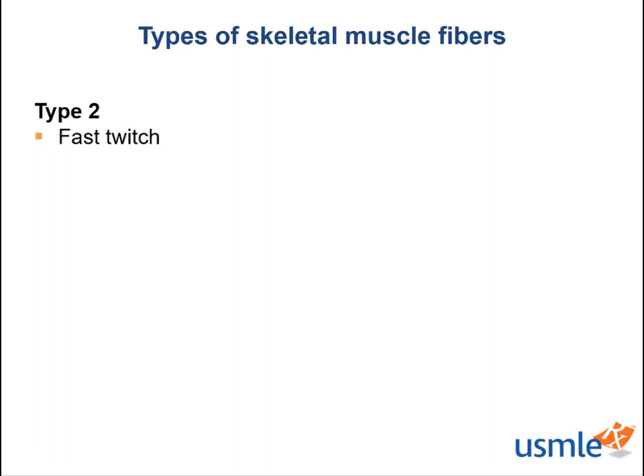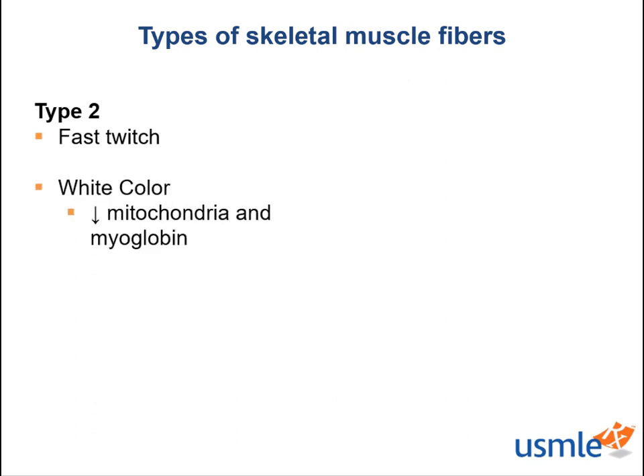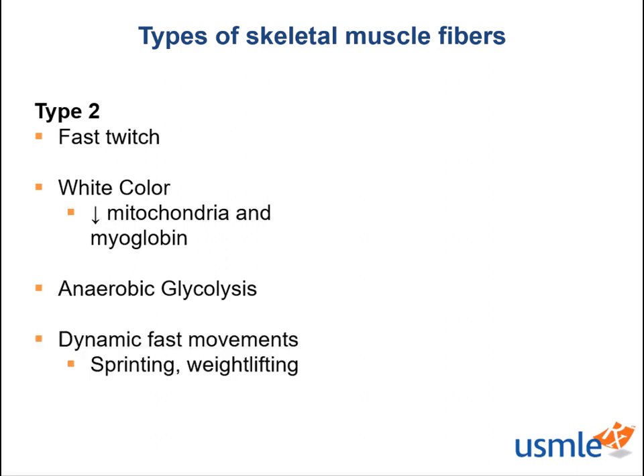Where type 1 fibers are slow twitch, type 2 fibers offer fast and dynamic contraction. Where type 1 fibers stain red due to high concentrations of mitochondria and myoglobin, type 2s stain lighter due to lower content of these proteins. And because of lower concentrations, type 2 fibers do not have the capacity for oxidative phosphorylation that type 1 fibers do. Therefore, they rely on anaerobic glycolysis for rapid sources of ATP and energy for contraction.